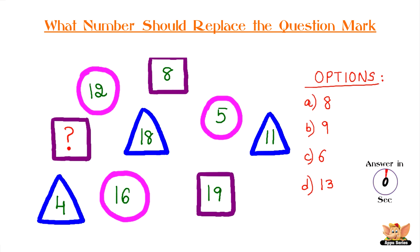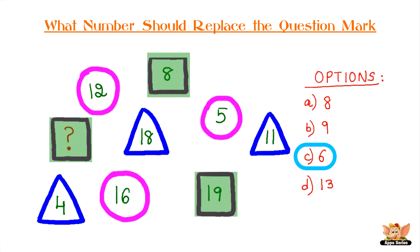Have you got your answer ready yet? The answer is option C, 6. The numbers in the triangles, squares, and circles all add up to 33.